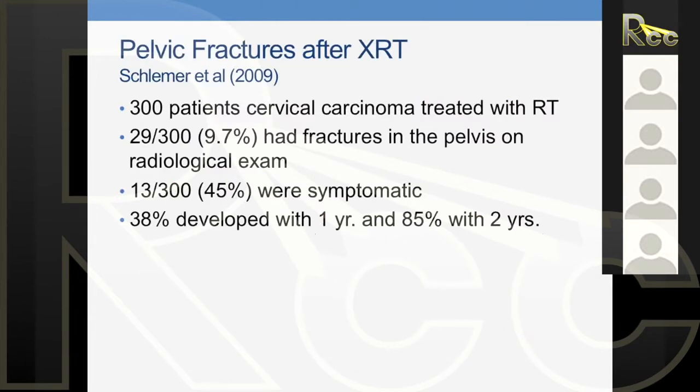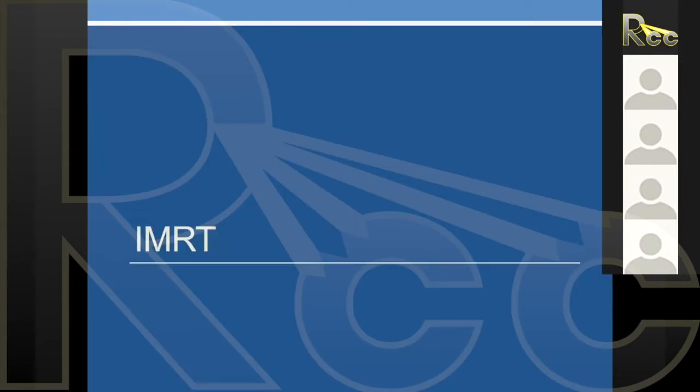Pelvic radiation therapy does cause toxicity — just like radiation to the head and neck, or anywhere, causes toxicity. This is where IMRT comes in. There's also a high incidence of pelvic fractures, especially when we make our patients postmenopausal. Regular 3D or 2D radiation therapy does have toxicities. We're doing great in controlling cancer, but we have toxicities.